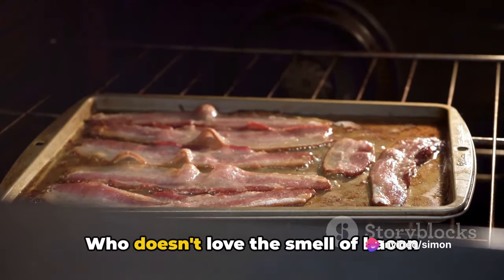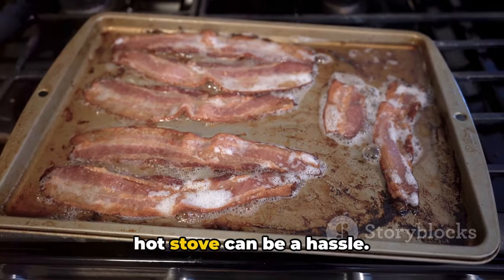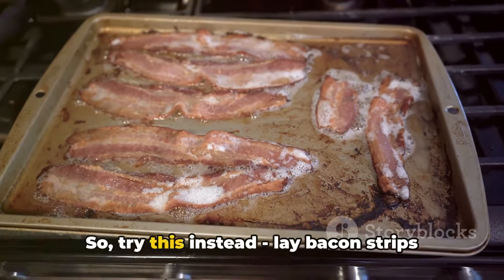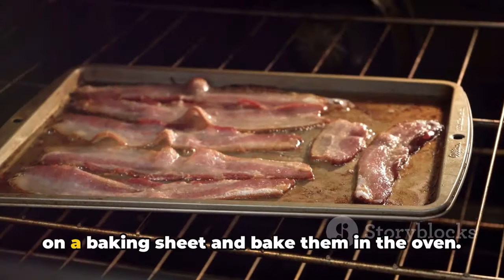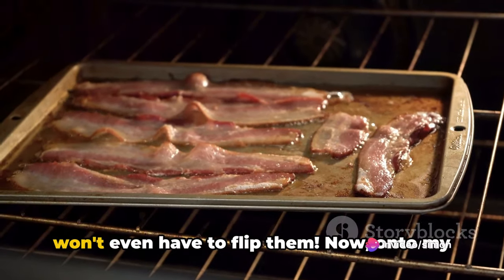Next up, let's talk bacon. Who doesn't love the smell of bacon frying in the morning? But standing over a hot stove can be a hassle. Try this instead: lay bacon strips on a baking sheet and bake them in the oven. You'll get evenly cooked bacon and you won't even have to flip them.